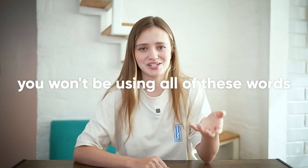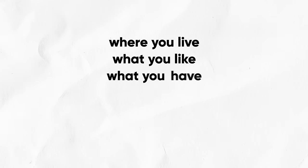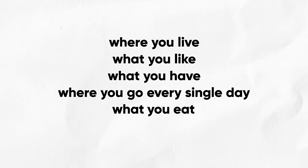Please don't start learning all the colors or all the types of furniture from the very beginning, because most likely you won't use those words in conversations. You'll be talking about where you live, what you like, what you have, where you go every day, what you eat, and what you want — so make sure you feel comfortable responding to those questions. If your favorite color is turquoise, go ahead and learn it, but be prepared to explain it's somewhere between blue and green.